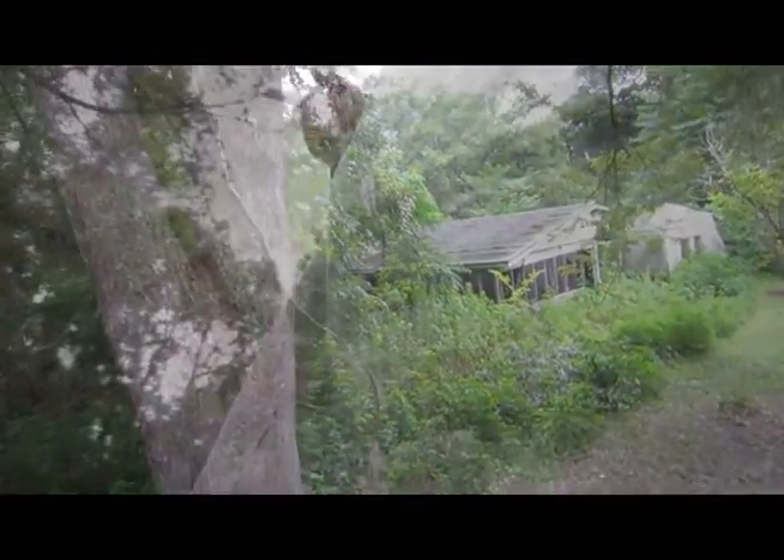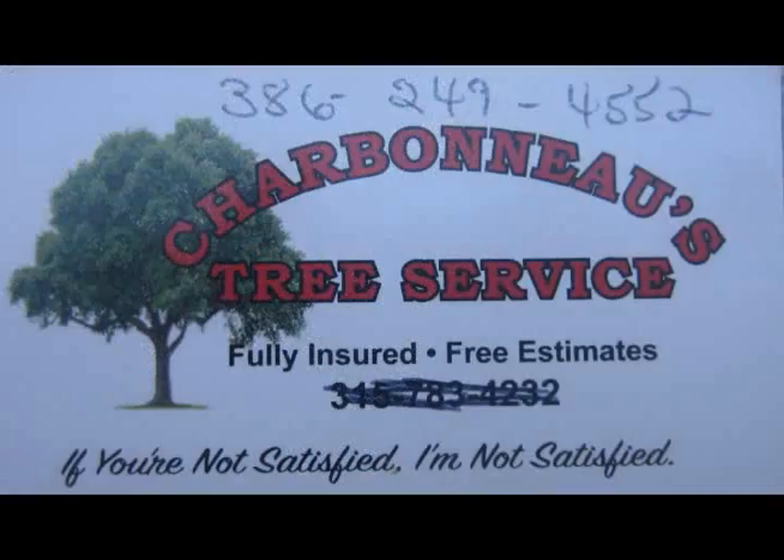We make first contact with a neighbor from across the street to the west. His name is John, and he owns a landscaping company. This is his business card. We explain who we are and obtain his confidence. He expressed his willingness to help clear your land if needed.